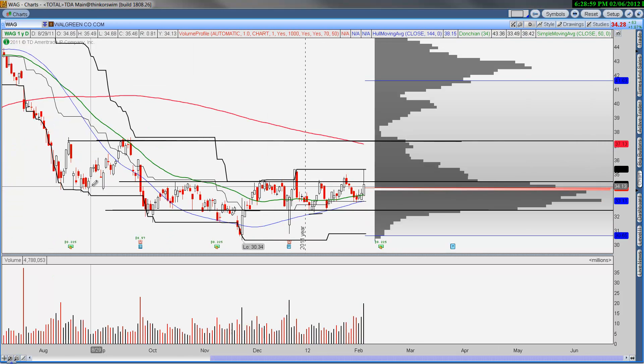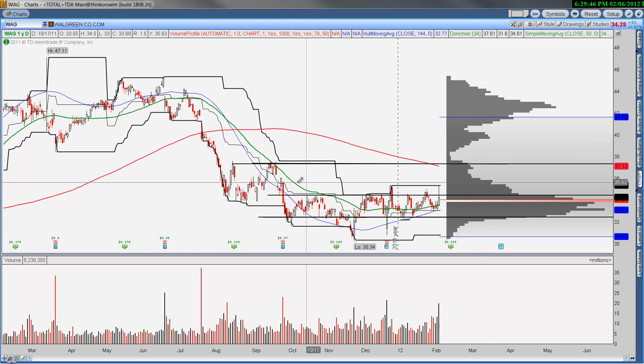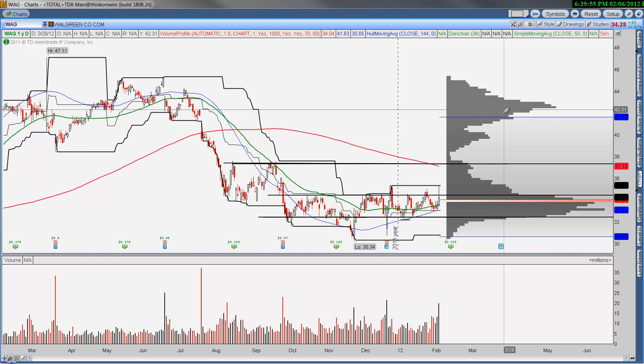Walgreens is finally starting to work. I've had a half position in Walgreens and will start building on it tomorrow. This looks like it's going to make a move higher — price appreciation up to $37 dollars is where you'd reassess. There's no volume from around $35 up to $40, where you have your first patch of real volume, a swing high, and the 200-day moving average. This thing could push up towards $42, which is a pretty good move for a slow mover generally speaking.